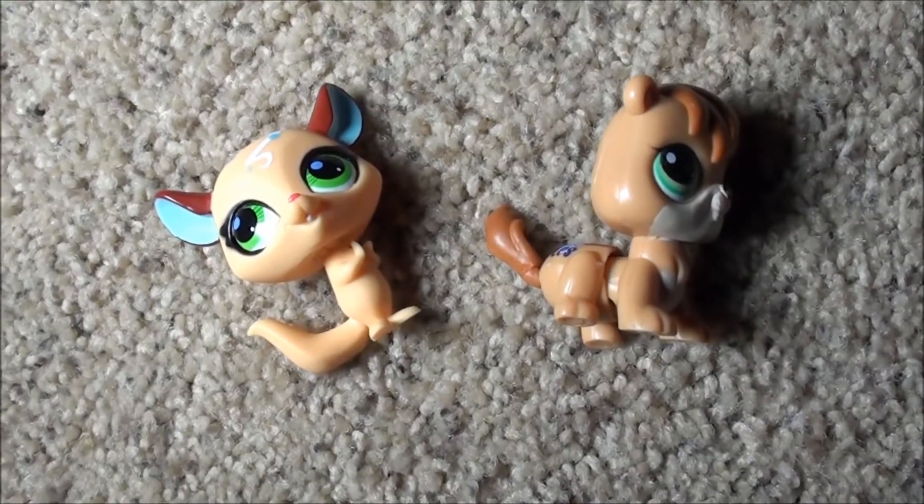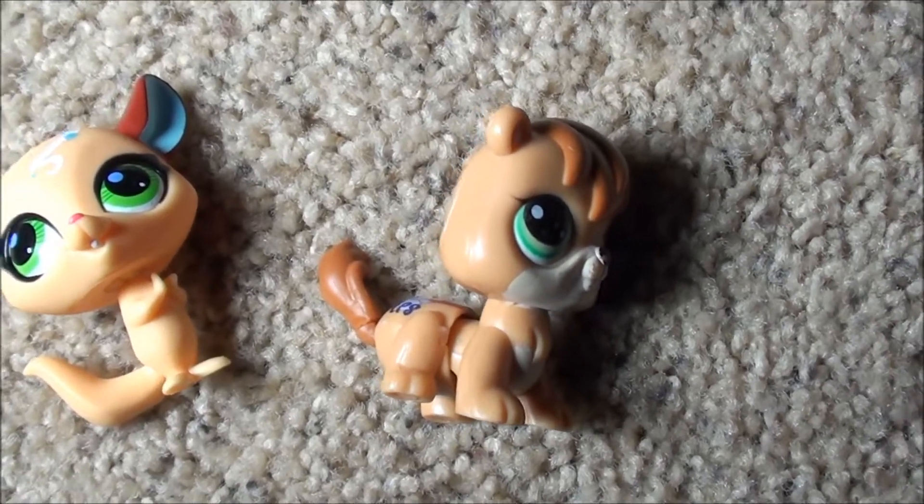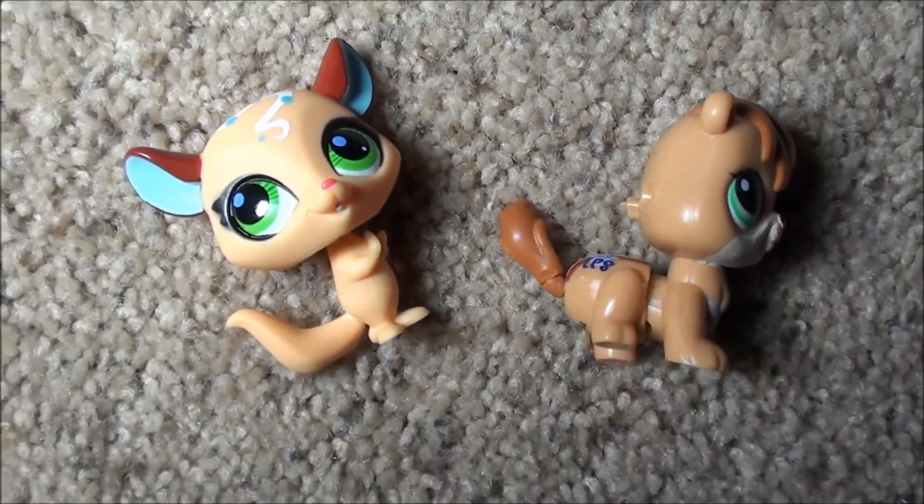Hey, what's up you guys? Here's my chipmunk collection. I have two different styles, the old style and the new style, so let me show you them.